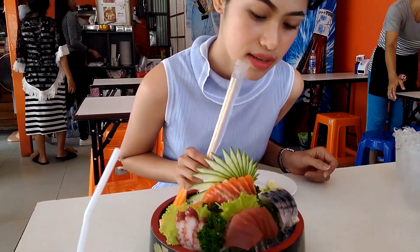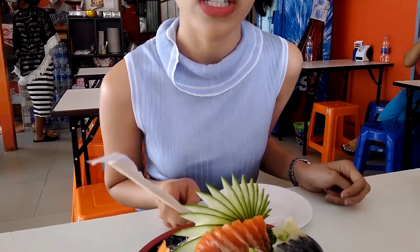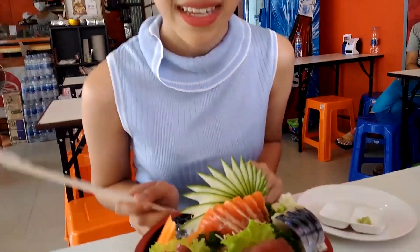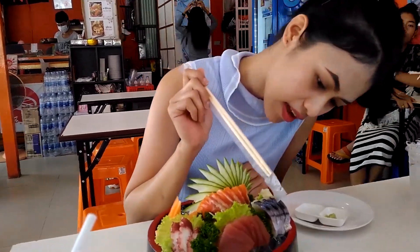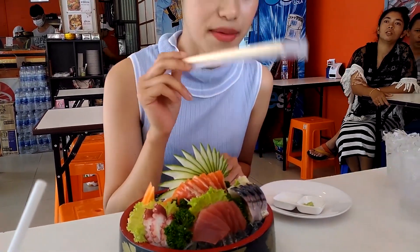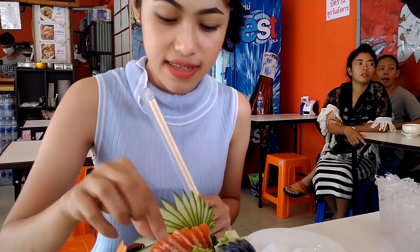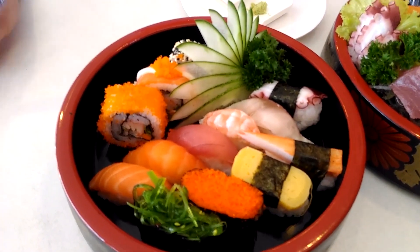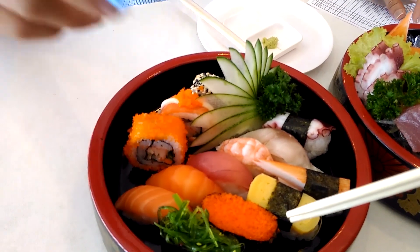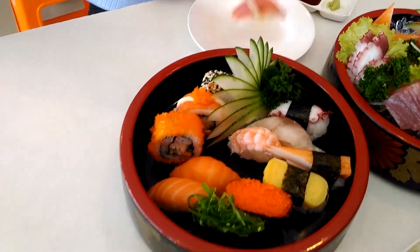This is sashimi. This is sour - this is raw fish. Padipa, in Thai, padipa. Also juice, salmon, tuna. I don't know what it is. Saba. Ginger. This is radish. I think it's cucumber, cucumber and carrot. This is shrimp and seaweed. Seaweed.